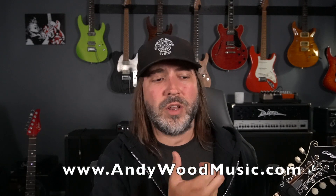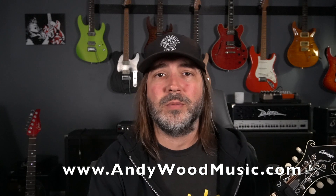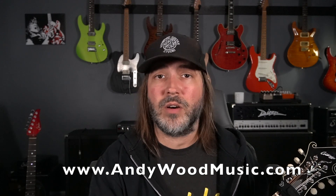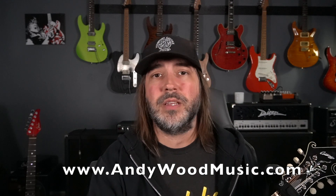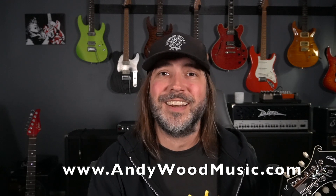Hello there, music lovers, and welcome back to the Woodshed. This past week I got called to do some session work on mandolin and some various utility parts. I decided to document the process — from arriving at the studio, meeting the artist, meeting the producer, getting his opinions, micing up the instrument, getting the takes, and all the process in between. Basically, a day in the life of a hired gun. Sit back, relax, and check out the perspective from a session player.